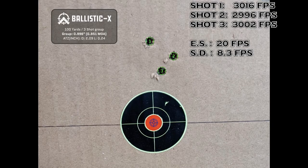Our first group had a charge weight of 55.2 grains of powder and gave us a group size of 0.951 MOA. It gave us an extreme spread of 20 feet per second and a standard deviation of 8.3 feet per second.